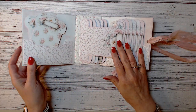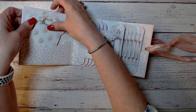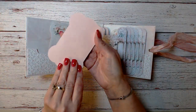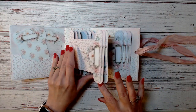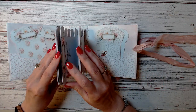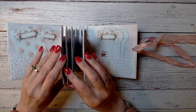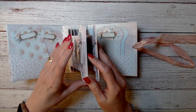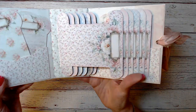it's got different spools for you to wrap your lace around. There's some extra ones in the pocket here that look like this. And then there's six of these. So you can wrap like three different types of lace or ribbon or whatever around these, and then put a pin in it so they don't flap around.